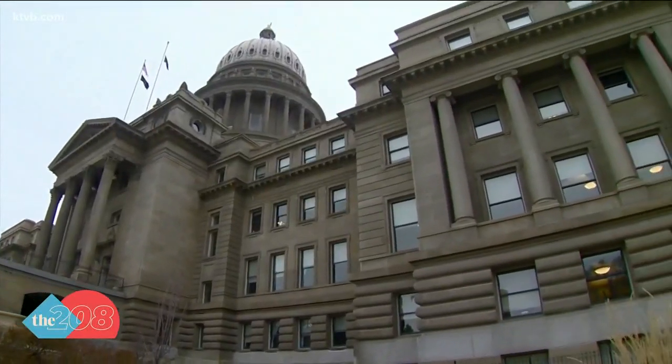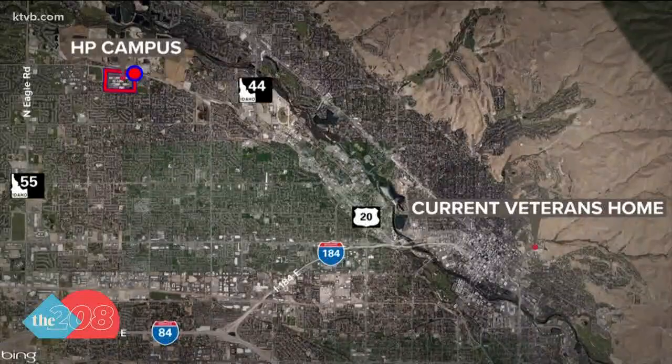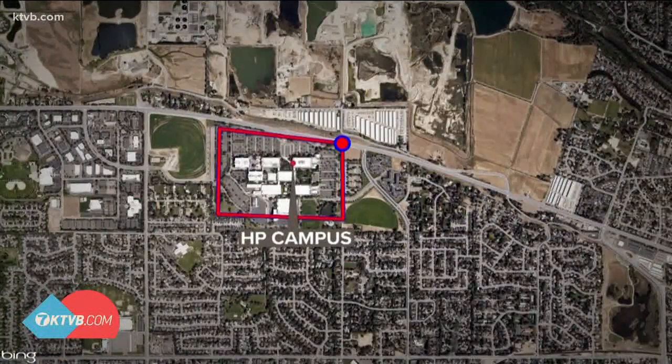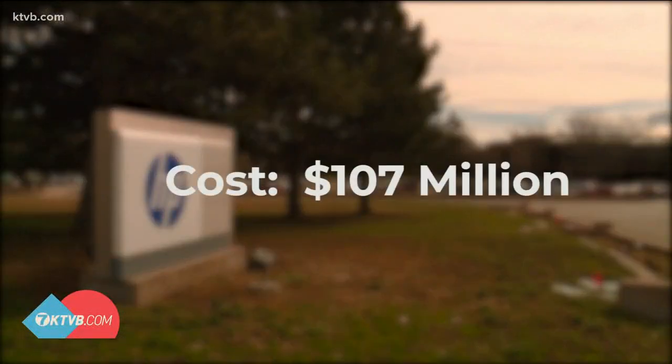The resolution is now in the House Transportation and Defense Committee, where it's waiting to be discussed. To recap: the hope is to move the veterans home to the old HP site — that's 200 acres the state bought three years ago for 110 million dollars — and a new home would cost 107 million dollars, 70 million of which would come from federal grants. As for the current home, that space would likely be leased to the U.S. Department of Veterans Affairs and would no longer be a health care facility.